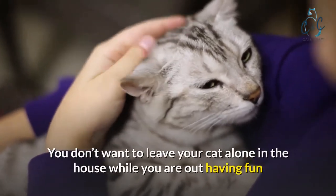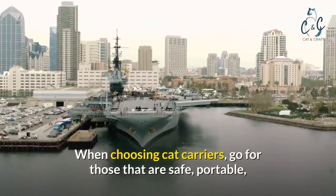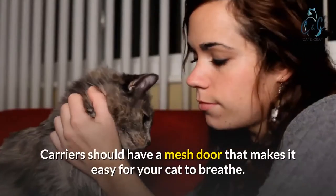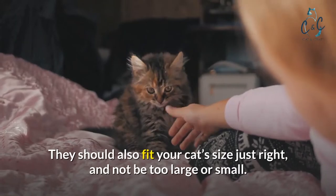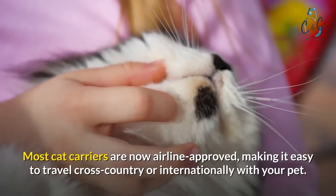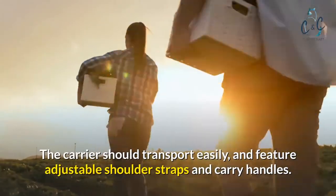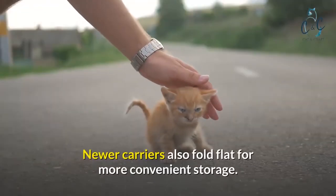Which cat carrier is best? When choosing cat carriers, go for those that are safe, portable, easy to clean, durable, and guarantee the cat's maximum comfort. Carriers should have a mesh door that makes it easy for your cat to breathe and should fit your cat's size just right. Most cat carriers are now airline approved, making it easy to travel cross-country or internationally. The carrier should transport easily and feature adjustable shoulder straps and carry handles. Newer carriers also fold flat for more convenient storage.